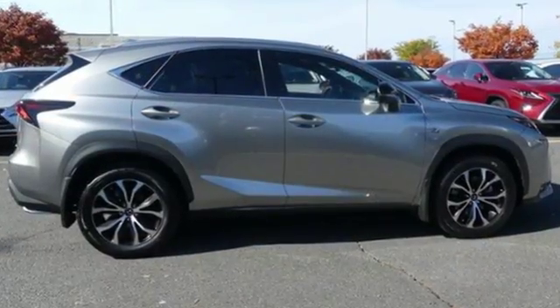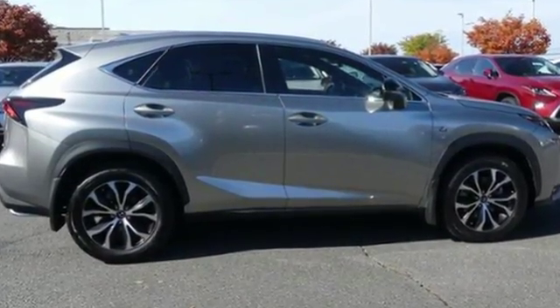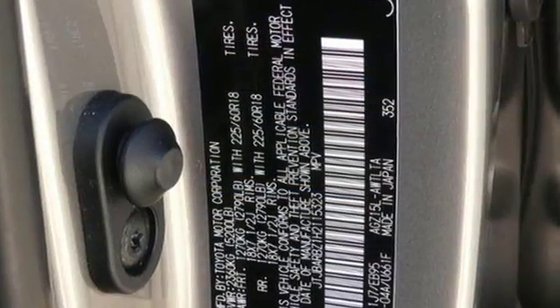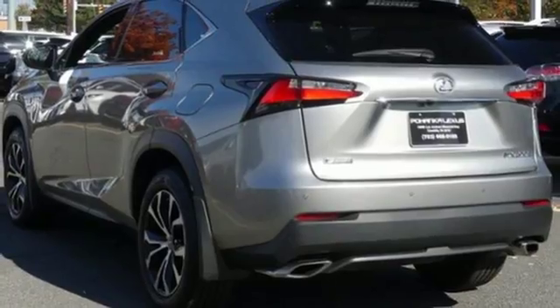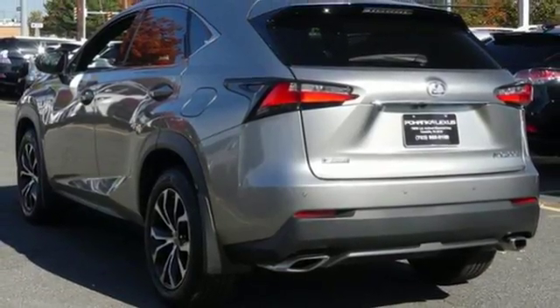It's well equipped with the features you need: intercooled turbo inline 4-cylinder engine, electronic shift on the fly, streaming audio, power heated mirrors, heated steering wheel, and rear parking sensors.